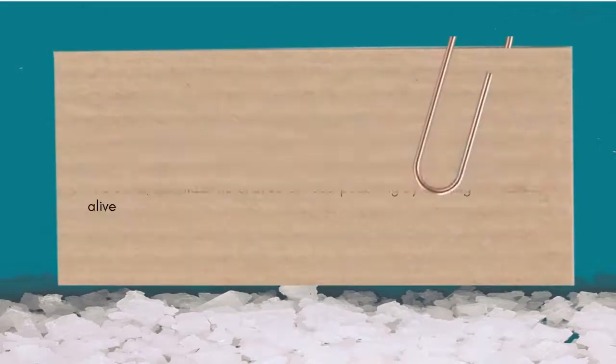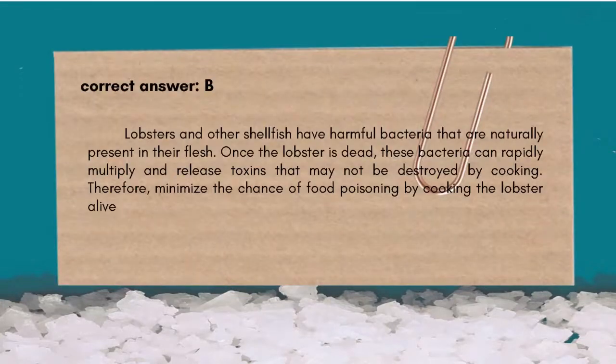The correct answer is B. Alive. Live lobsters and other shellfish have harmful bacteria naturally present in their flesh. Once the lobster is dead, these bacteria can rapidly multiply and release toxins that may not be destroyed by cooking. You therefore minimize the chance of food poisoning by cooking the lobster alive.